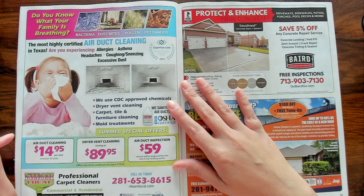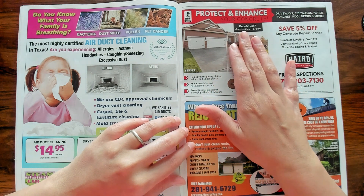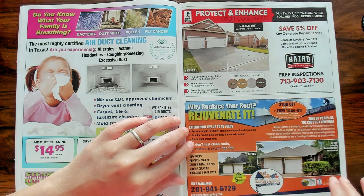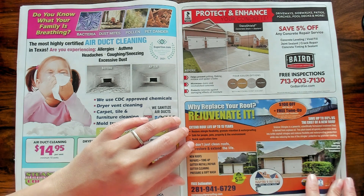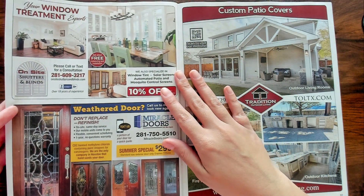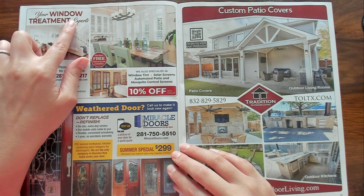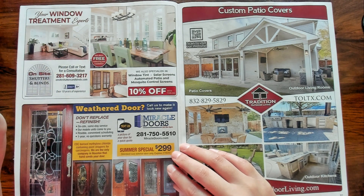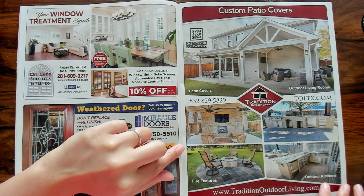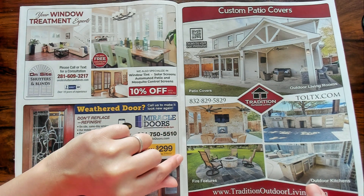Air duct cleaning again. Protect and enhance your concrete — Deco Shield concrete stain and sealant. Very cool, I didn't know that was even a thing. I've got the pretty doors again. Your window treatment experts — on-site shutters and blinds. Just those traditional outdoor living custom-covered patios.